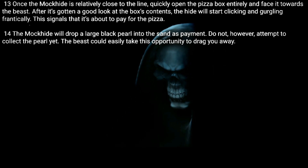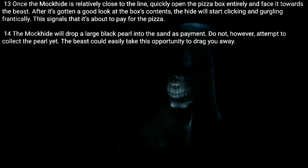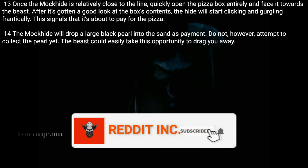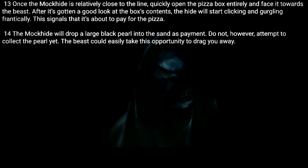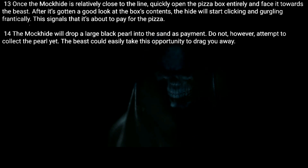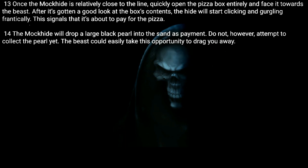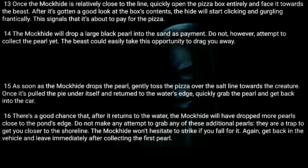Thirteen: Once the Mock Hide is relatively close to the line, quickly open the pizza box entirely and face it towards the beast. After it's gotten a good look at the box's contents, the hide will start clicking and gurgling frantically — this signals that it's about to pay for the pizza. Fourteen: The Mock Hide will drop a large black pearl into the sand as payment. Do not, however, attempt to collect the pearl yet — the beast could easily take this opportunity to drag you away.